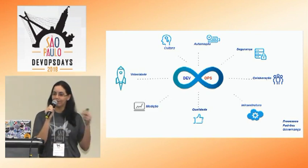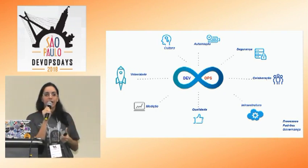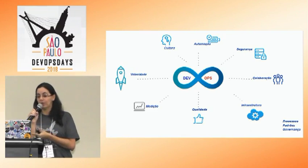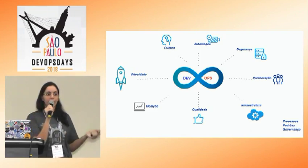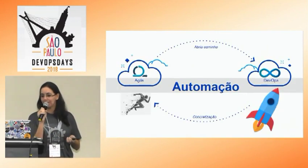O DevOps vai um pouco além de ferramentas. Você tem que pensar como automatizar seus processos, que padrões quer utilizar nas suas aplicações. É importante também a questão da governança: você tem que governar as aplicações e quem está usando. Então, sempre pense no próximo.